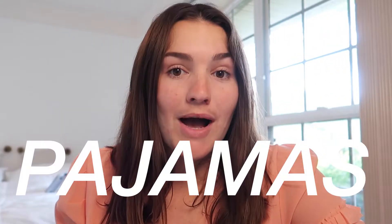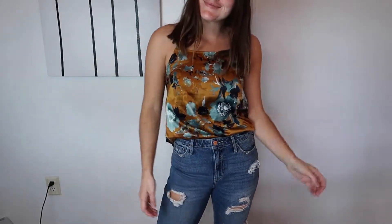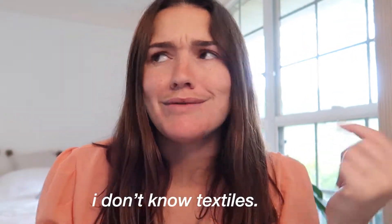My first clothing hack: pajamas. They're more than something that you can just sleep in, especially the really cute ones that have gotten super designer at Target and Walmart even. What you can do is instead of going to sleep, just pop on that cute tank top or cute shirt that comes with the set, ditch the shorts, put on a pair of ripped jeans, and you are ready for a night out. I actually did this the other day. Nobody knew. And it was really cute and really comfortable because it was silk, or fake silk, whatever. But it's good to know pajamas don't always have to be worn to bed.